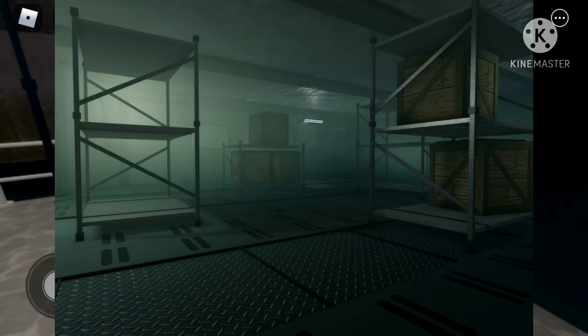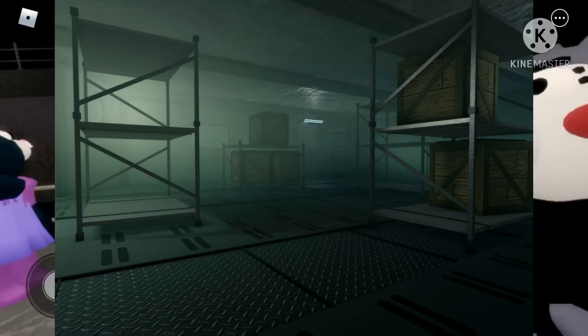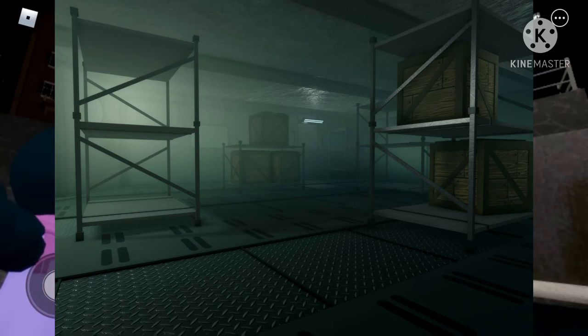Here is the first photo. As you can see, it's a room that looks like it is cold. We can see that there are boxed crates on stands, and the floors look like they are metal.